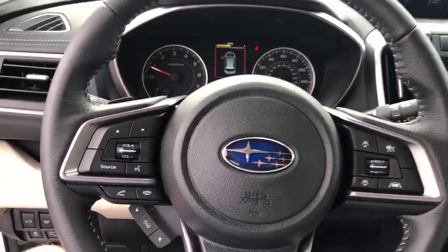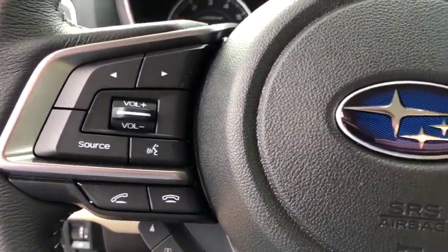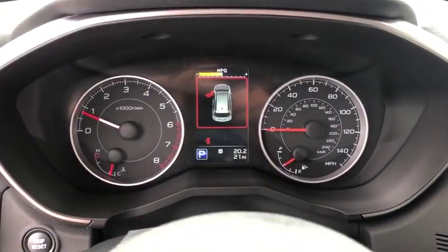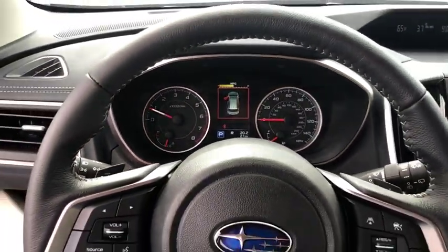Heated front seats, power windows, brake assist, overhead console, panic alarm, remote keyless entry, tachometer, power driver's seat, convenience package, front reading lamps.